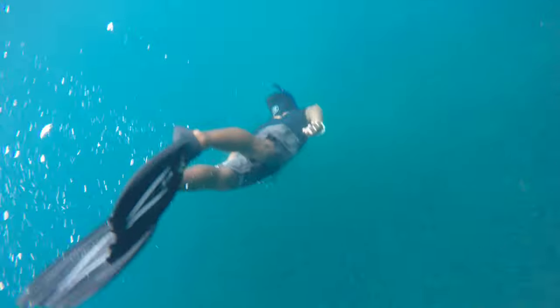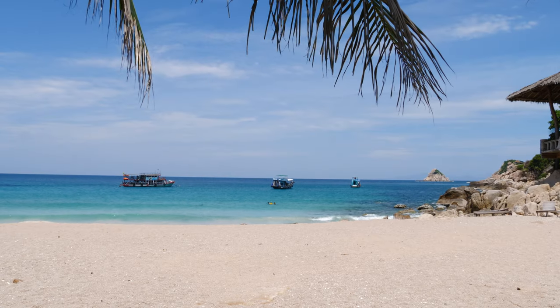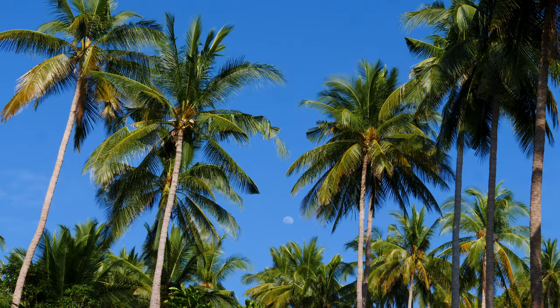The amazing underwater world here is the main attraction. Besides enjoying the beach, diving, snorkeling or other water sports, there's not much else to see on the island. There are a few hiking trails, but not recommended for beginners.